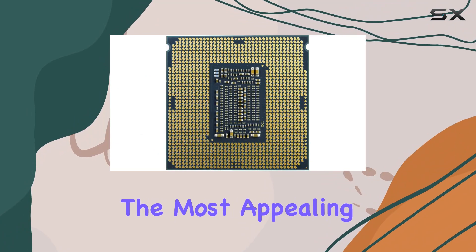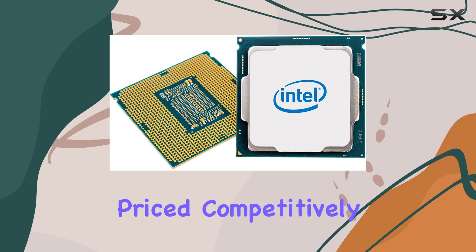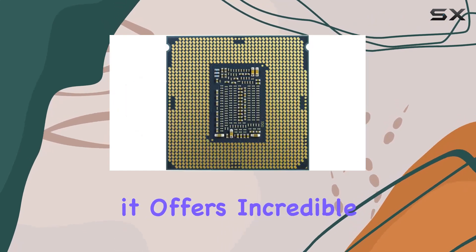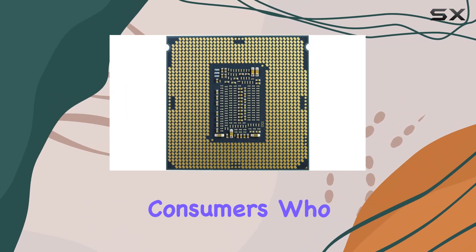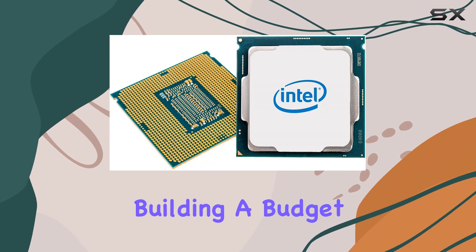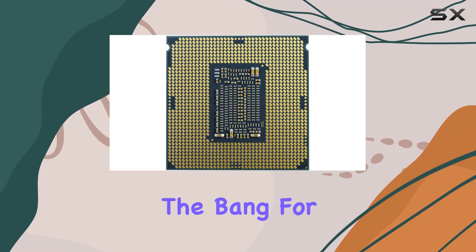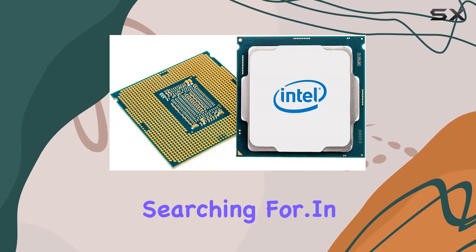But perhaps the most appealing aspect of the Intel Pentium Gold G6060 is its affordability. Priced competitively, it offers incredible value for budget-conscious consumers who refuse to compromise on performance. Whether you're building a budget gaming rig or upgrading your existing setup, this CPU delivers the bang for your buck that you've been searching for.